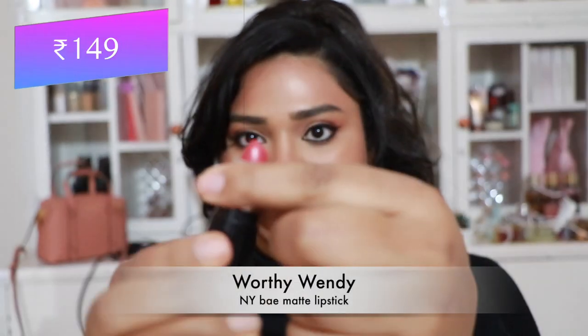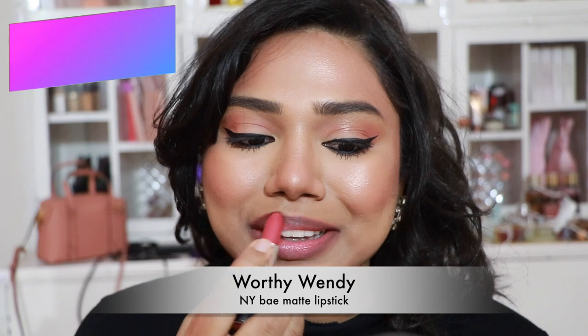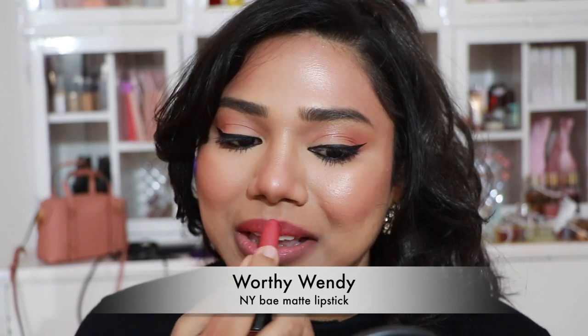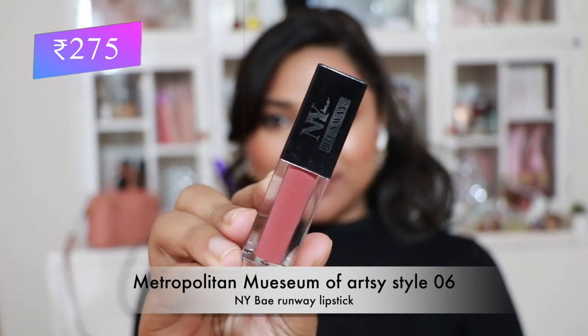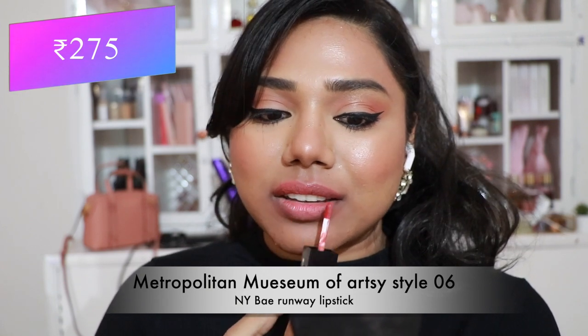Then NY Bae Matte Lipstick in 'Passionate Pamela' — a pretty coral shade that flatters almost every skin tone, though a little drying. Very affordable. Then 'Worthy Wendy' — a darker coral, really amazing on dusky and dark skin tones.